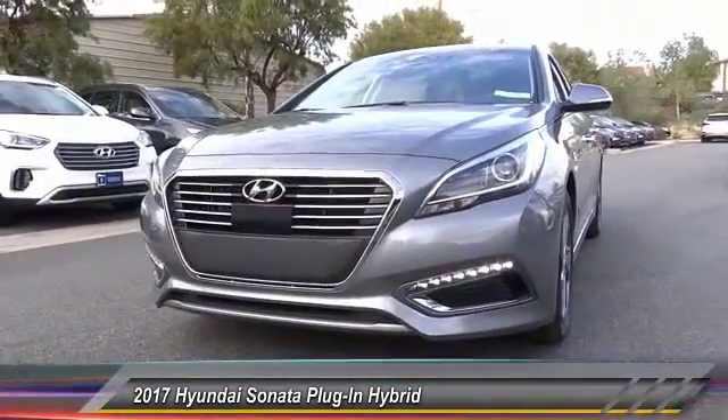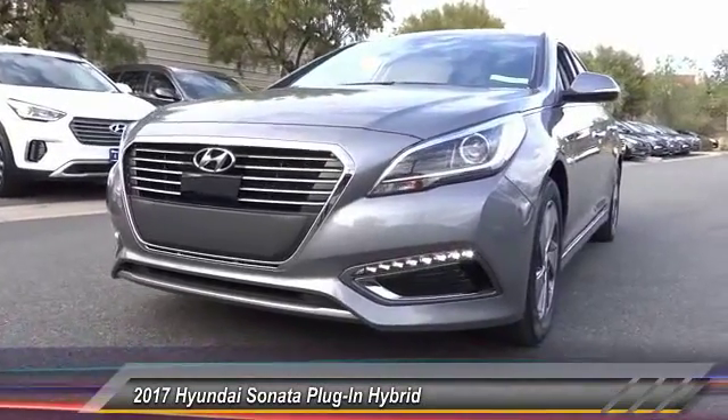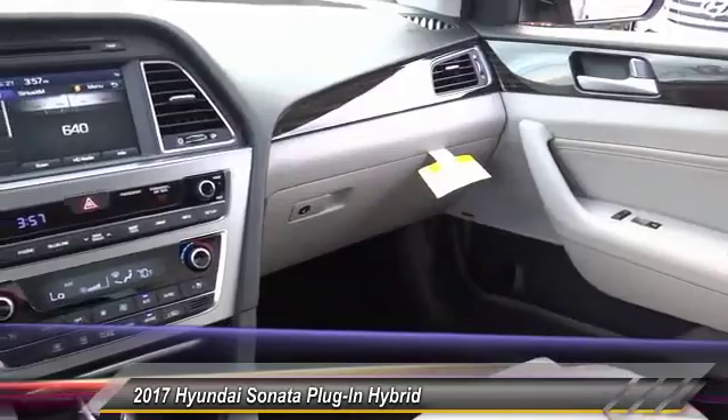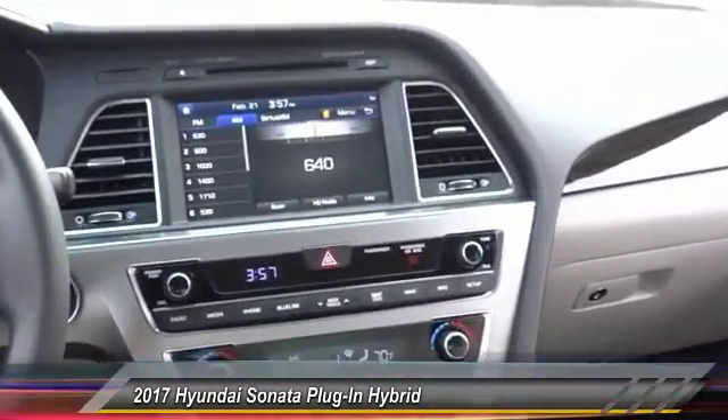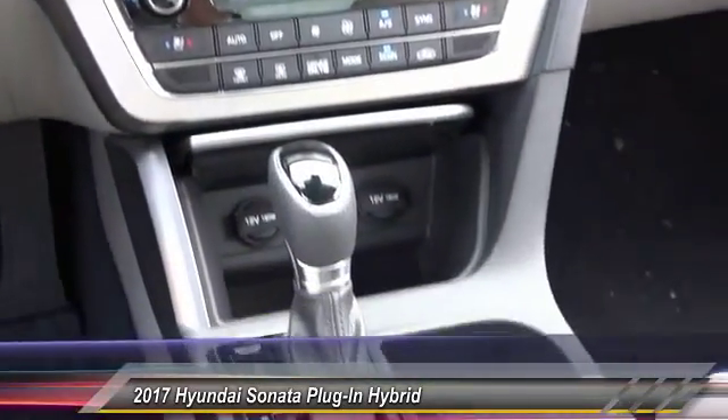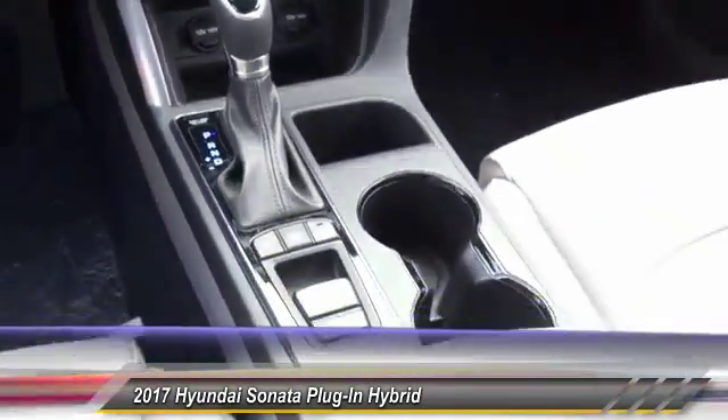This vehicle has less than 100 miles. Here are some of this vehicle's great options: power passenger seat, navigation system, traction control, dual airbags, air conditioning, leather wrapped steering wheel, alloy wheels, power steering, four-wheel disc brakes, center armrest.